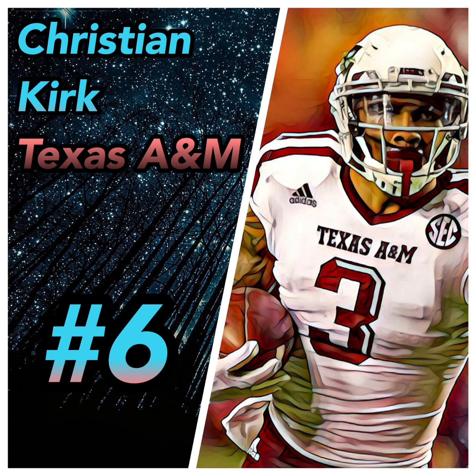At number six we have Christian Kirk from Texas A&M. I see him as a slot wide receiver. His pros: he has the strength to push over corners, he has strong consistent hands, and he offers good kick and punt returns — he did that a lot at Texas A&M. His cons: he does not have a good catch radius, he has short arms, his routes were simple, and he might struggle with NFL routes. I could see him go round two to three; I gave him a grade of B and a player comparison of Pharoh Cooper from the Rams.